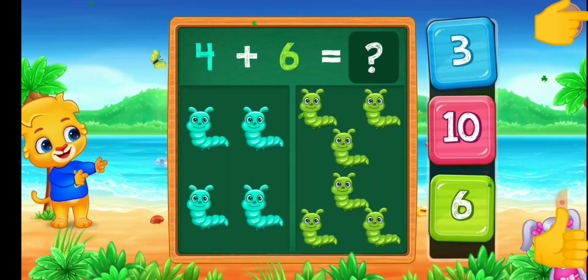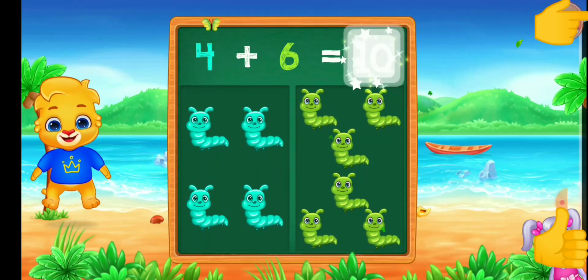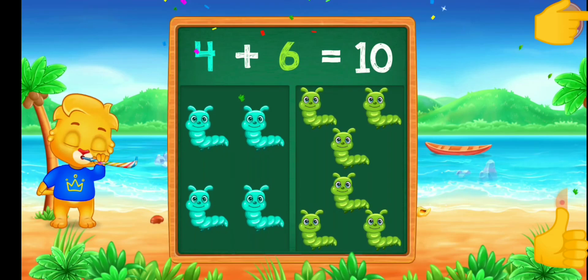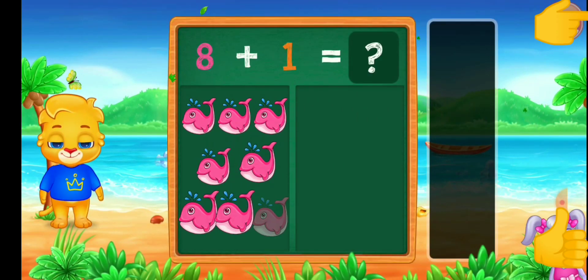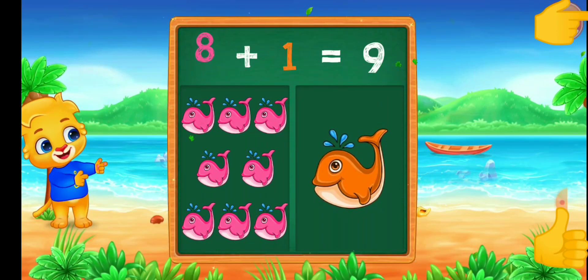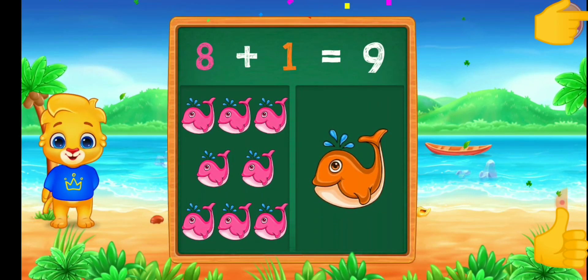Caterpillar! 10! 4 plus 6 equals 10! Mission! 9! 8 plus 1 equals 9! 10!